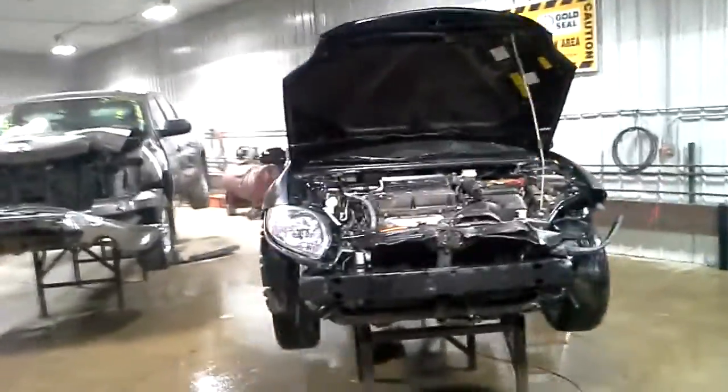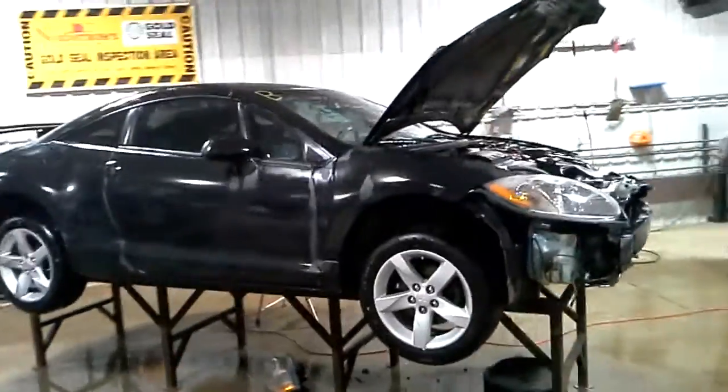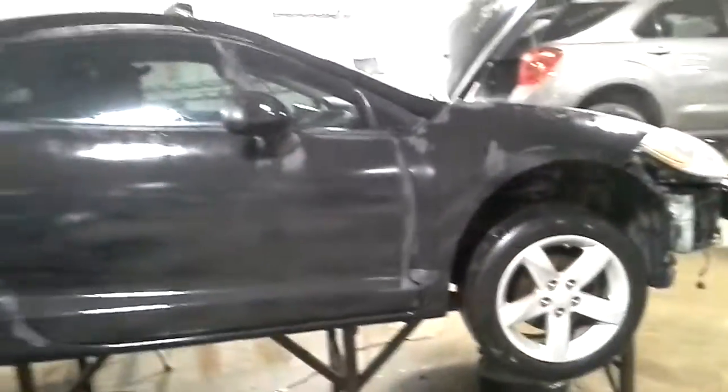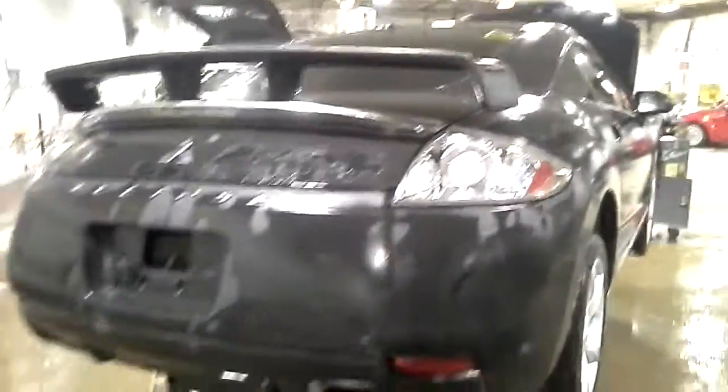It has front and rear damage. Black in color — it was spray painted flat black. Originally it was gloss black according to the door jambs. The paint is peeling off. It has an aftermarket spoiler.